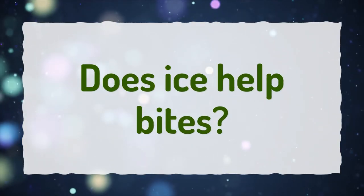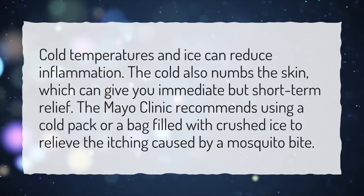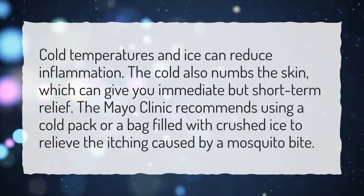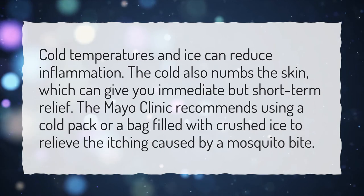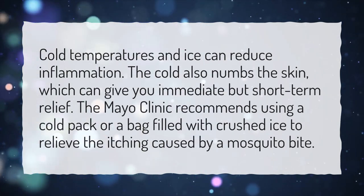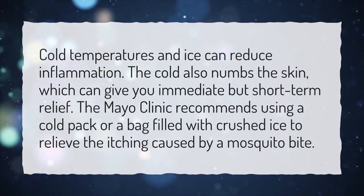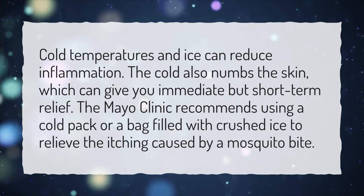Does ice help bites? Temperatures and ice can reduce inflammation. The cold also numbs the skin, which can give you immediate but short-term relief. The Mayo Clinic recommends using a cold pack or a bag filled with crushed ice to relieve the itching caused by a mosquito bite.